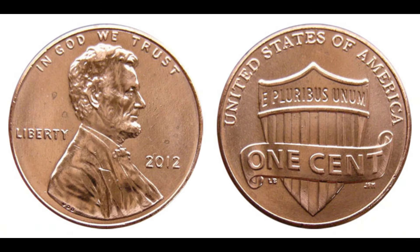Today we're diving into the fascinating world of rare coins. Imagine finding a penny worth $1.7 million. Let's talk about the incredible 2012 Abraham Lincoln penny that fetched a jaw-dropping $1.7 million. The 2012 penny is part of the ongoing Lincoln Cent series, which started back in 1909 to commemorate the 100th anniversary of Lincoln's birth. This particular series has seen various designs and mint marks over the years. In 2012, the U.S. Mint continued with the design featuring the Union Shield on the reverse side and Lincoln's iconic portrait on the obverse.